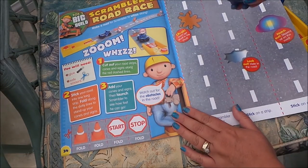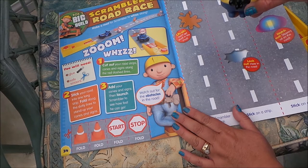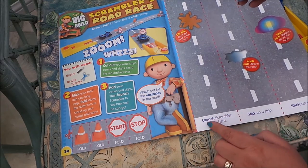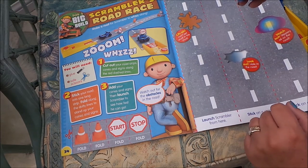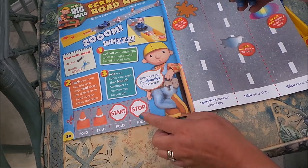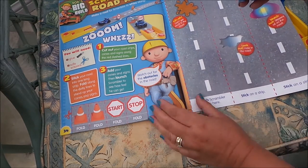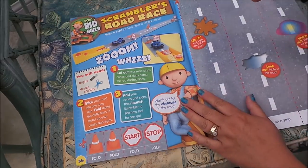Here we go — Bob's Big Build: Scrambler's Road Race. Here we can cut out and make a track for Scrambler, and we can also make stop signs and little cones, as shown in the picture. So that'll be rather fantastic fun!